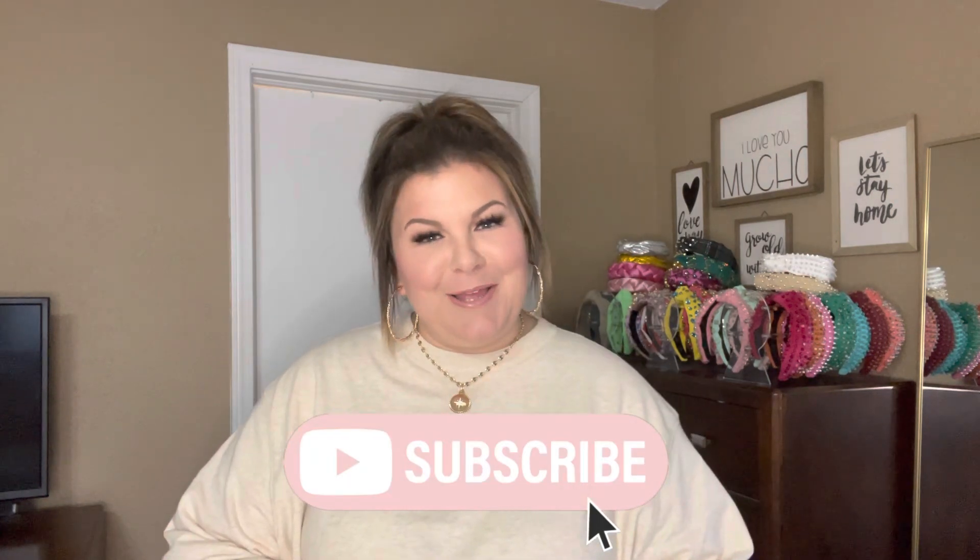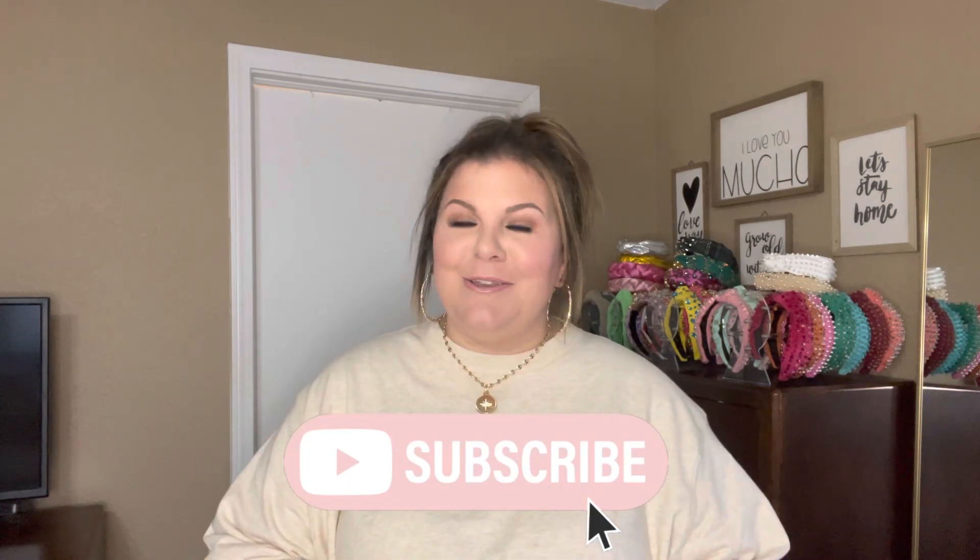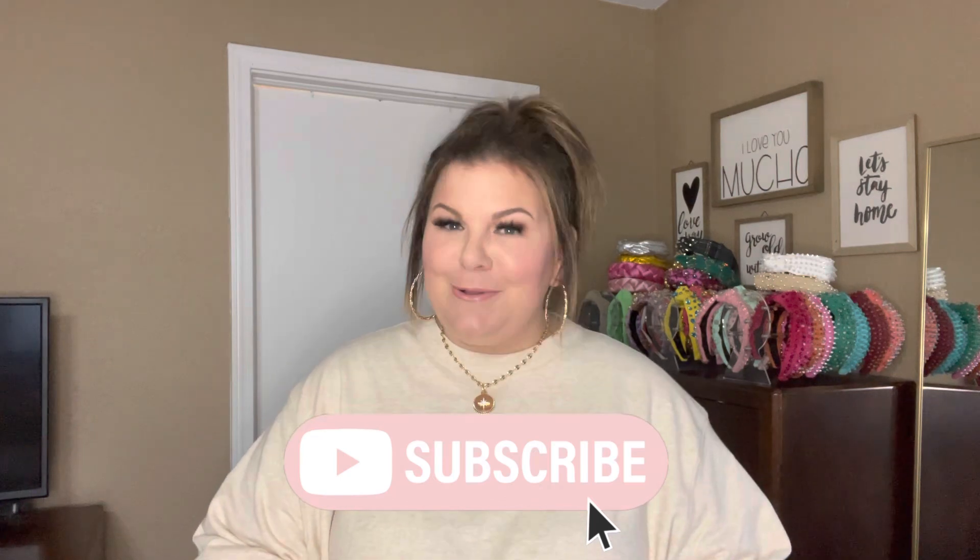Hello and welcome. My name is Jen and I make plus size fashion videos here on my channel, so if that's of interest to you, click subscribe and stick around. And if you're coming back and you already subscribe, I am so glad that you're here today. I am doing a good old fashioned classic plus size Walmart try-on haul with a variety of really fun pieces. Walmart did sponsor today's video, so thank you Walmart for partnering with me. I'm really excited to get into this one.